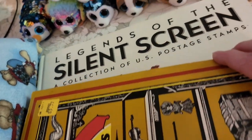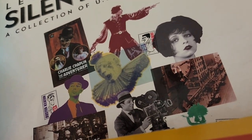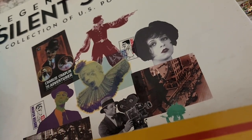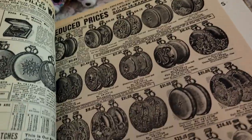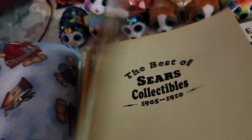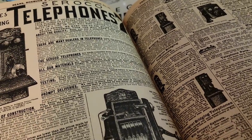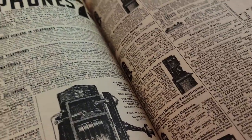A couple books. The Legends of Silver Screen — this commemorates a stamp series that the U.S. Post Office came out with, with Charlie Chaplin, Buster Keaton, Valentino, Clara Bow, Harold Lloyd. And then this one, which is a great collection from the Sears catalog, 1905 to 1910 — just about everything that they sold is in here. Telephones — that is so cool. So that is a several hundred page book, that's gonna be a fun read.